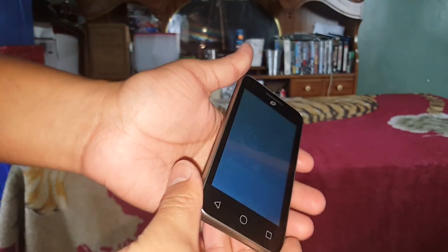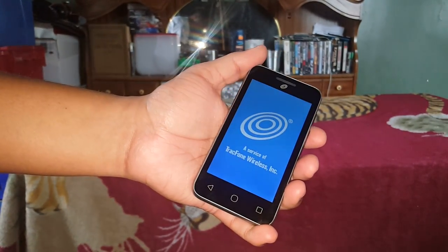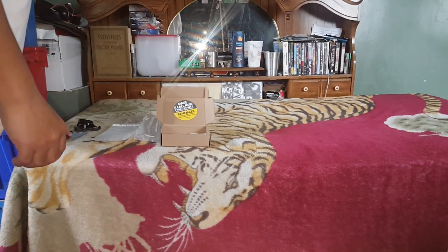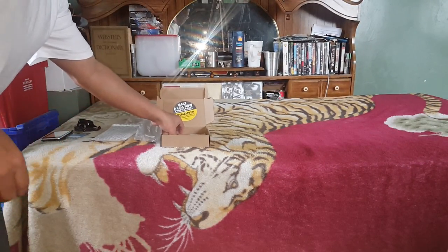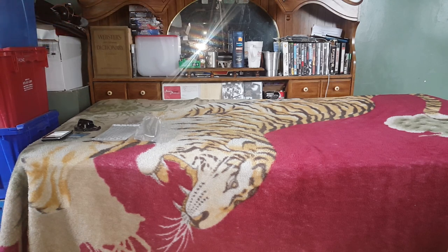I like it so far. This is only for temporary use just in case my primary phone disconnects. Now let me show you what else is in the box — it shows you some small info about the phone.